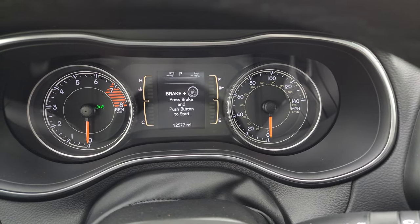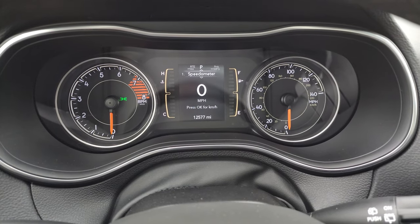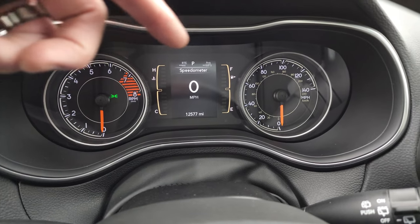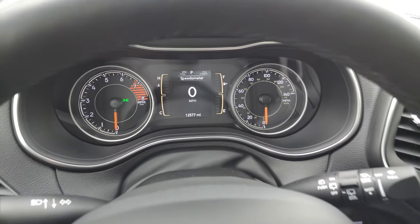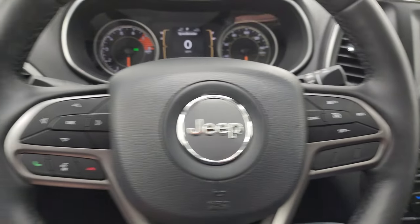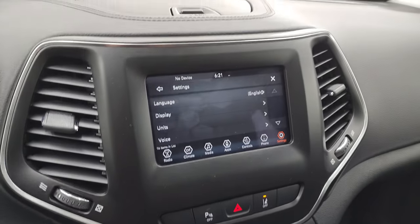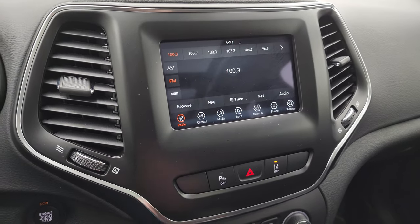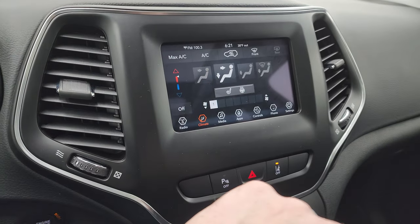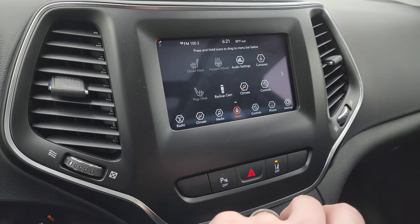This one has 12,577 miles on it. You get the digital speedometer, average miles per gallon display, and range to empty — you can change those to read pretty much whatever you want. The instrument cluster is very nice and clean. It comes with the leather-wrapped heated steering wheel, cruise controls on the right, Bluetooth and information center controls on the left, and audio controls on the back of the steering wheel. This one has the Uconnect 7-inch touchscreen radio with AM, FM, and SiriusXM capabilities, climate controls, heated seats and heated steering wheel controls, and a backup camera working nicely.